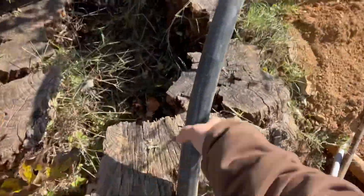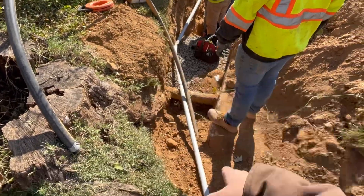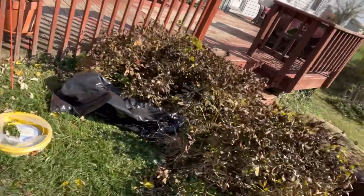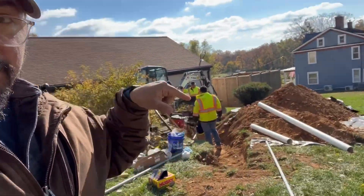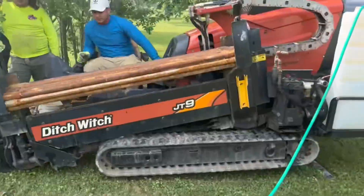We have a pipe right here that gets connected to the pump inside that chamber. In order to get this pipe out to the front, you can either do it one of two ways: digging the whole thing up with trenching, or two — directional boring.